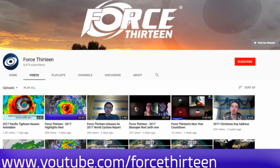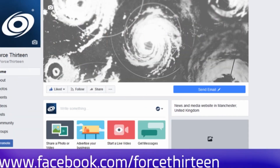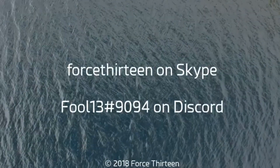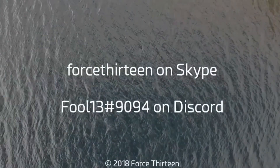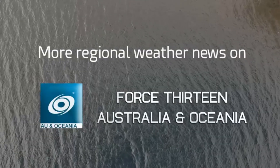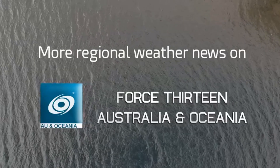Force 13 is also on YouTube, Facebook, and Twitter platforms. If you'd like to get in contact with Nathan for a tropical weather chat, find Force 13 on Skype, toll-free hashtag 9094, and on Discord. If you haven't already, subscribing to the AU channel would be appreciated.